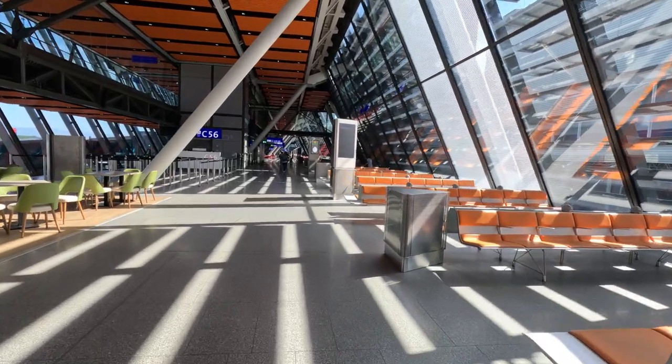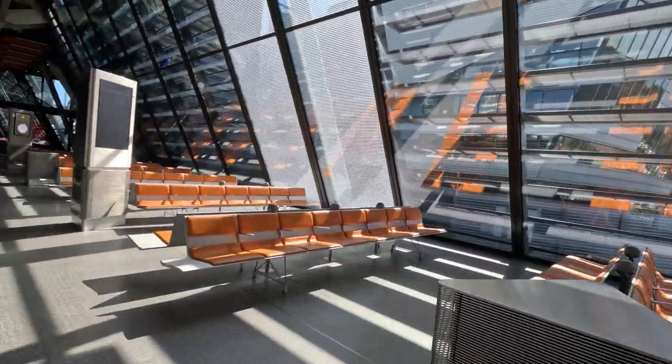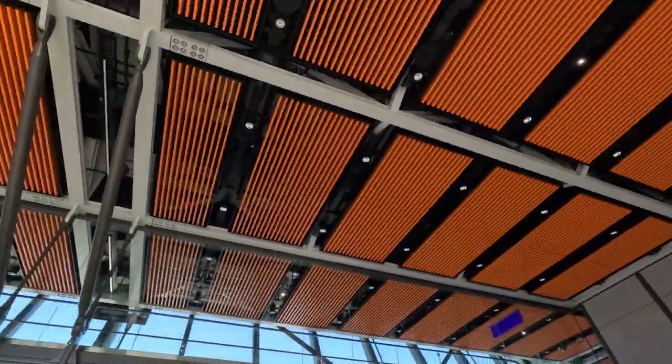This is the new part of Geneva airport. Very nice. Everywhere restaurants, and you can shop something. Very cool architecture as well. Very nice.